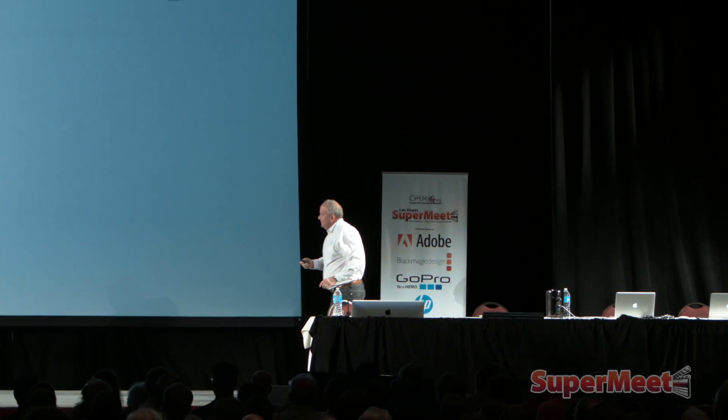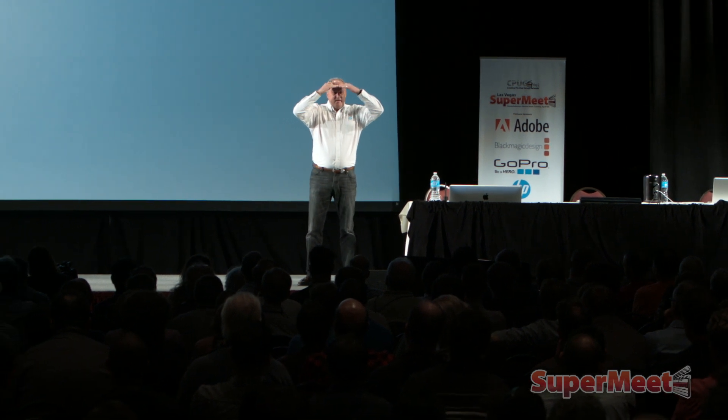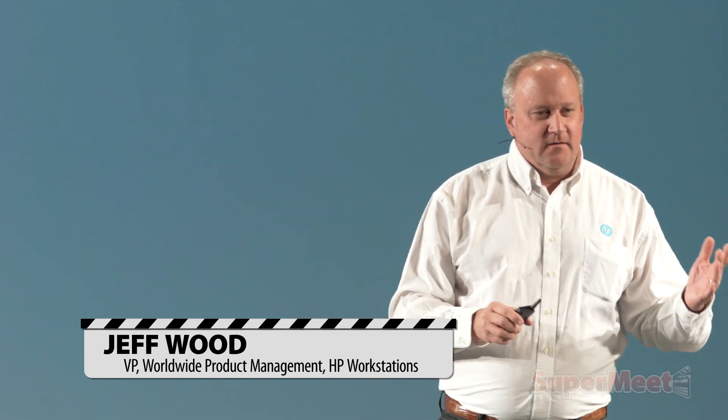Hello, everybody. How are you guys doing? Wow, there's a lot of people out here. How many of you guys are HP users? Wow, more than one. I'm so happy. What the hell is a PC guy doing on stage at Supermeet, right? So I'm so excited to be here. I just want to tell you a little bit about us.